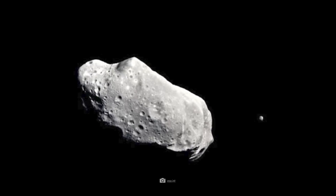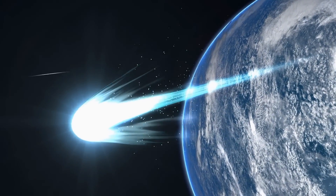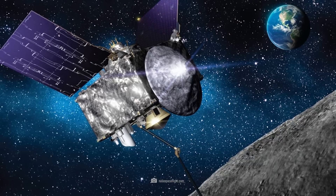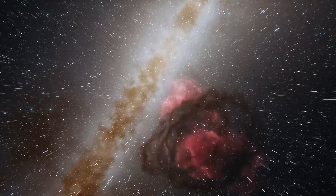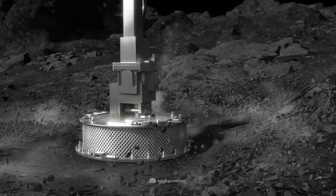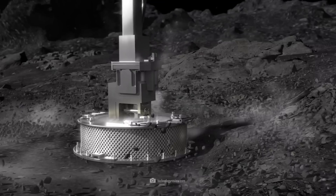Predecessor missions have previously photographed asteroids and even collected stardust from the tails of comets. Nevertheless, the landing of OSIRIS-REx was a unique project. Both the landing maneuver and the guidance were challenging for NASA. The goal was to collect a sample of regolith and dust, weighing only about 60 grams from the asteroid's surface.